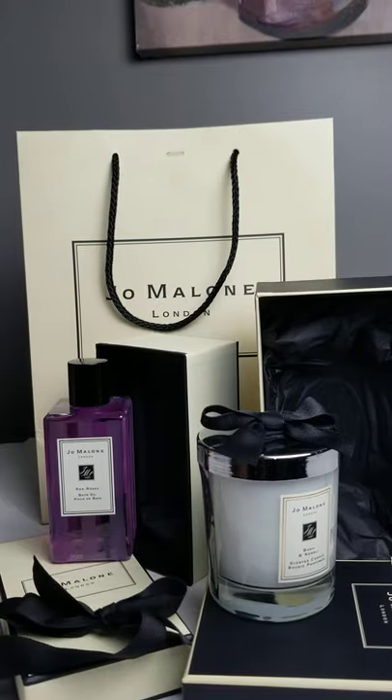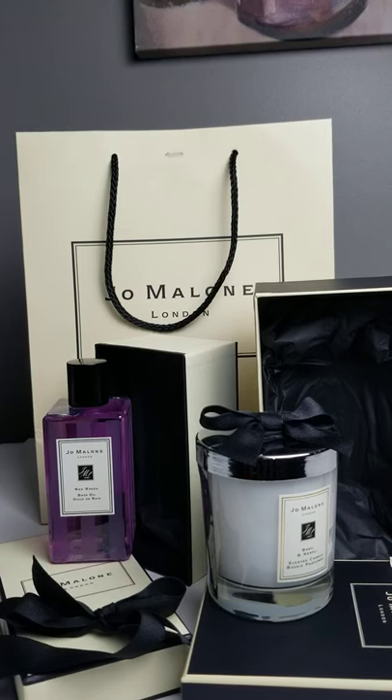I love the scent for both of them and I am looking forward to enjoying these products.